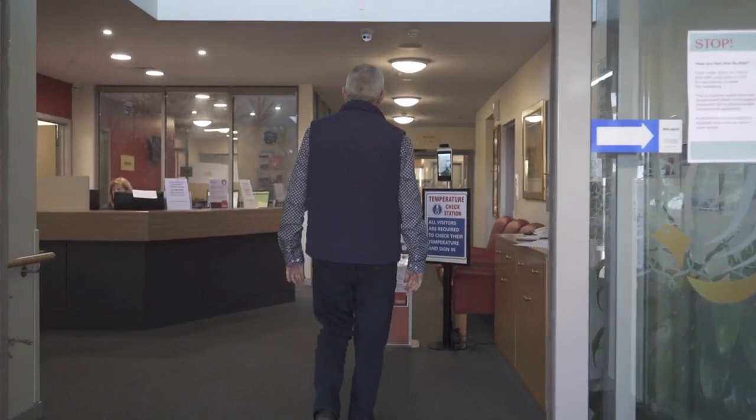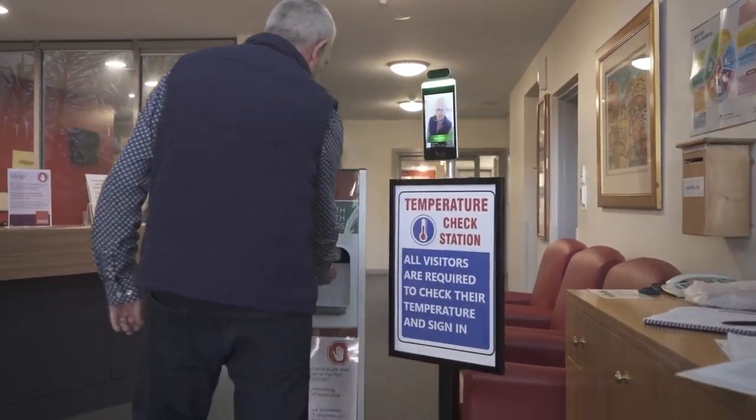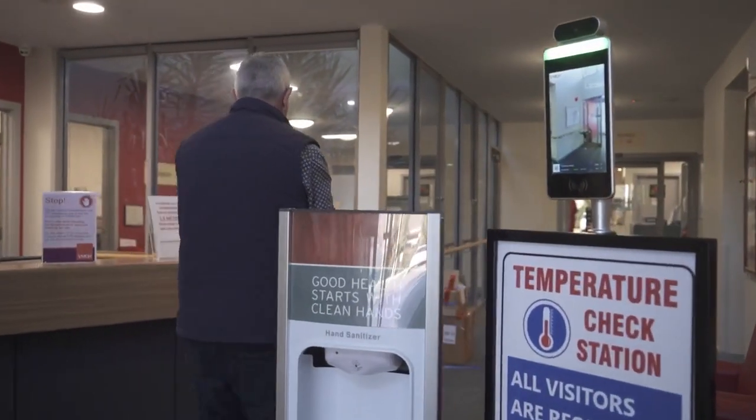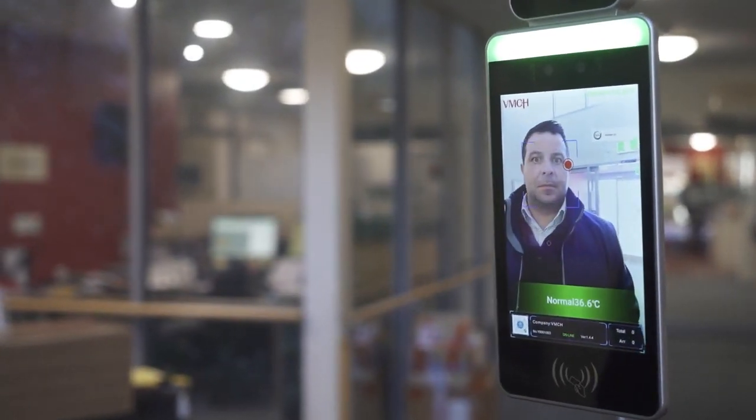I'm proud to introduce ACCESS's latest innovation, our temperature check station. Built with IR technology and a binocular high-definition lens camera, we combine artificial intelligence to deliver accurate readings within 99.7%. We guarantee when someone enters your facility or building, their temperature will be within 0.3 degrees of their true reading.